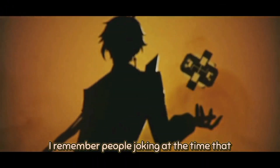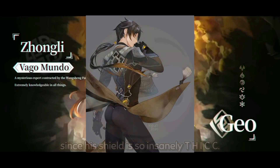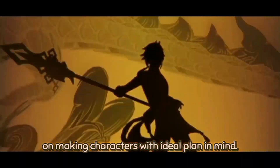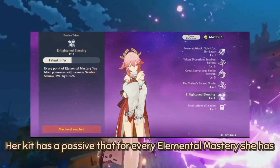I remember people joking at the time that players with Zhongli had to learn how to dodge again since his shield is so insanely thick. Hoyoverse made Zhongli too broken, and ever since that incident, Hoyoverse is making a good track record of designing characters with an ideal plan in mind. Take Yae Miko for example.